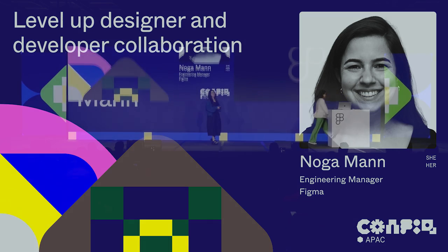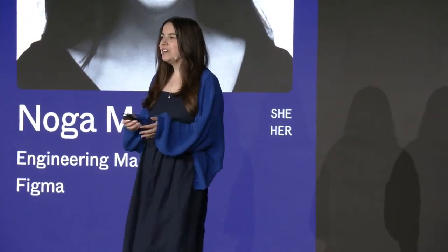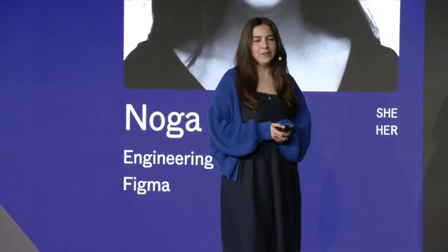So good to be with you here again. I'm Noga. I'm an engineering manager at Figma working on Dev Mode. Really excited to be here with you.